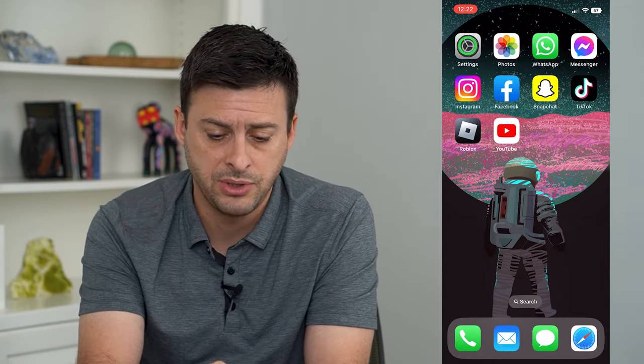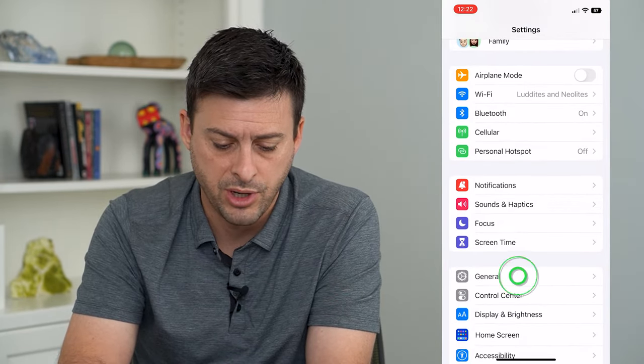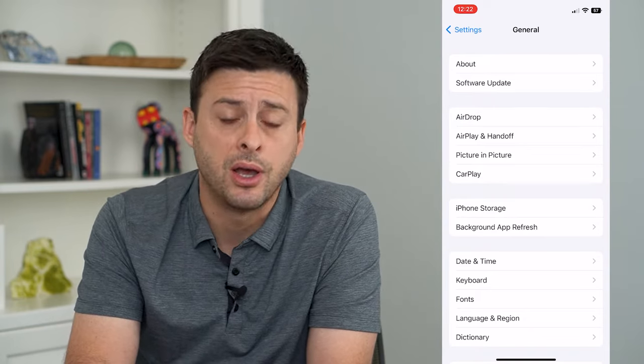To do that, we'll hop into our Settings and tap on General down at the bottom, and then we can tap on About.